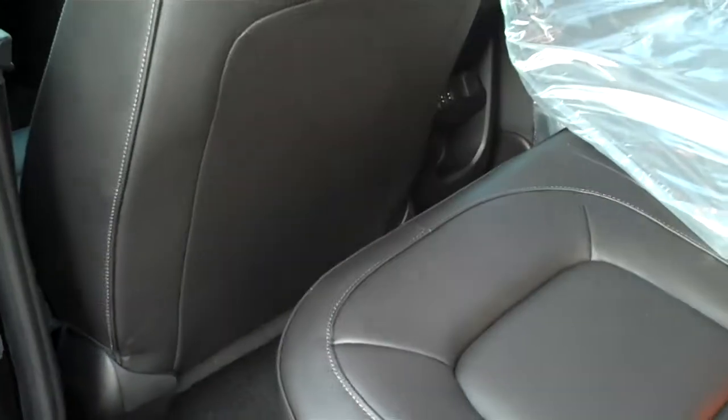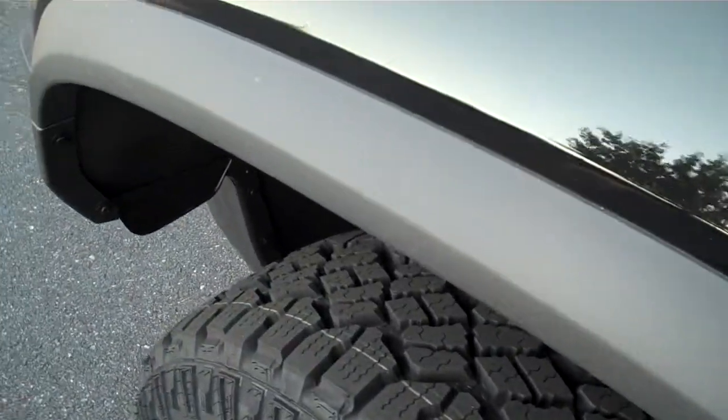I'll go to the back seat real quick. All ZR2s do come standard with leather seating — it's not that way on the traditional Colorado. One thing I forgot to show you too is the fender flares. You can get those on a regular Colorado, I know, but this comes standard on the ZR2.